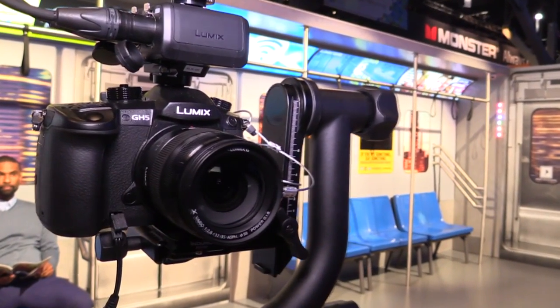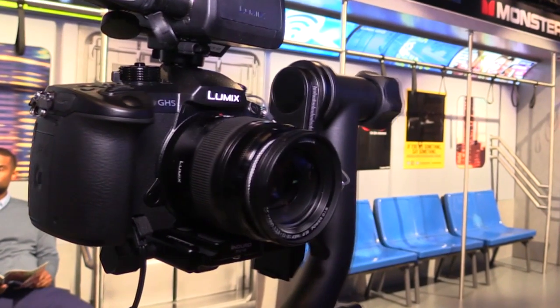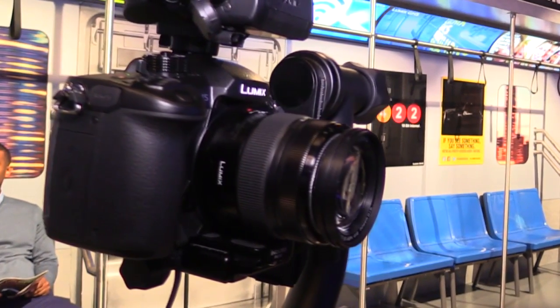The GH5 also features a five-axis in-body image stabilization system. While drone operators will run a gimbal, micro-shake can still occur, and the sensor stabilization works alongside in-lens stabilizers for a dual IS system. For lower-budget operators using this as their only camera, you can pull it off the gimbal and hand-hold it for ground shots without needing to rebalance the gimbal.